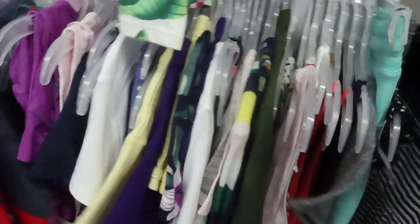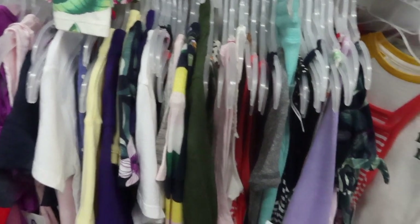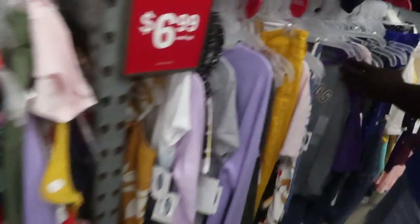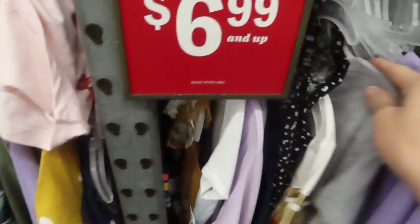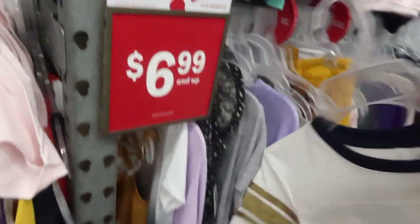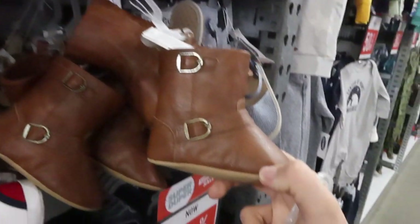You guys, I love shopping for girl stuff — the cutest thing ever. A large would be her size. Very cute — you guys, check out how cute these boots are. Cutest thing. I don't even know what size she is, that's the tricky part.